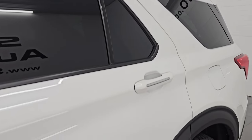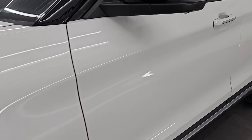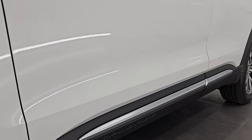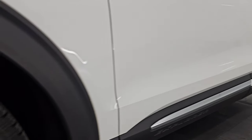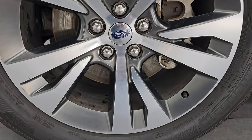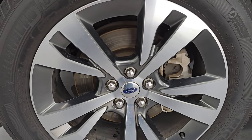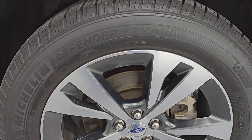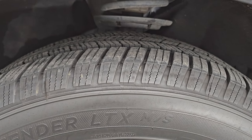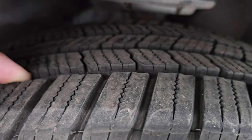Star White Metallic Tri-Coat is the color. It comes with the 20-inch painted and polished aluminum wheels — they are in fantastic condition. It has Michelin Defender LTX tires, these are 255-55R20s, and these tires are pretty new. I'd say probably 70% of the tread left on them.